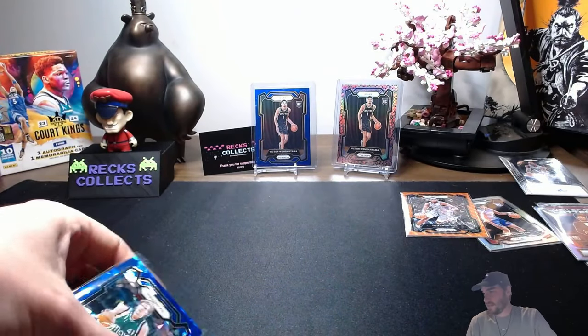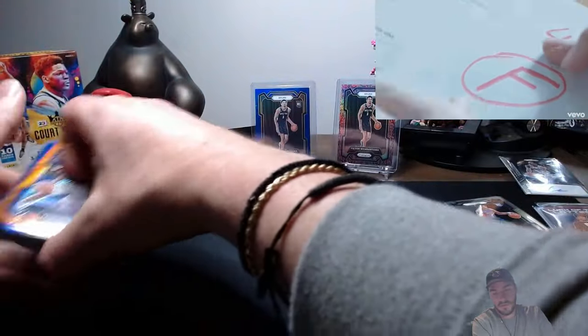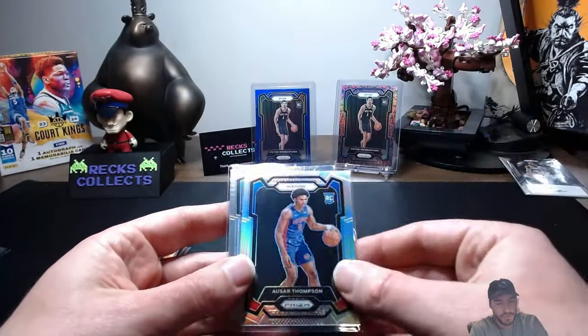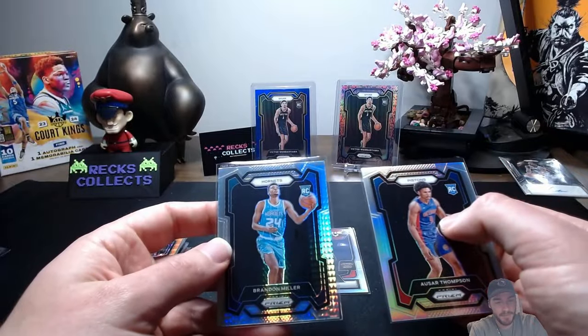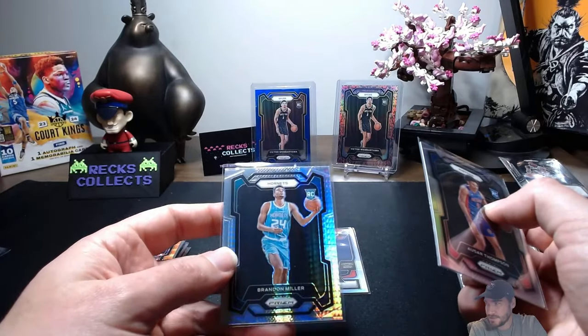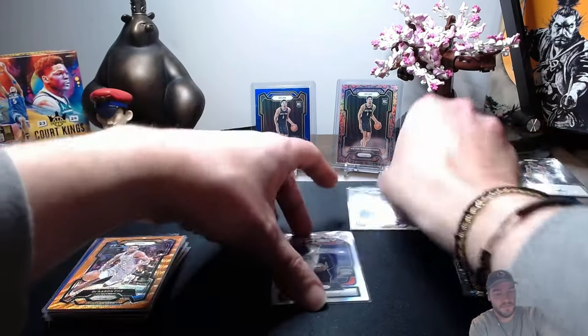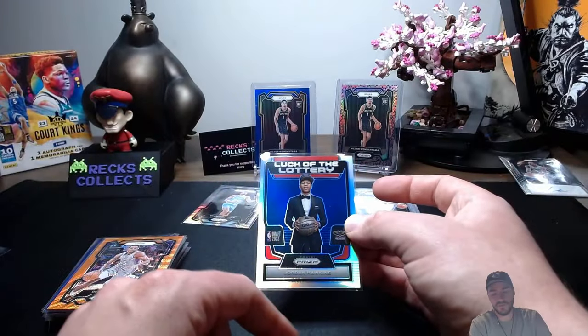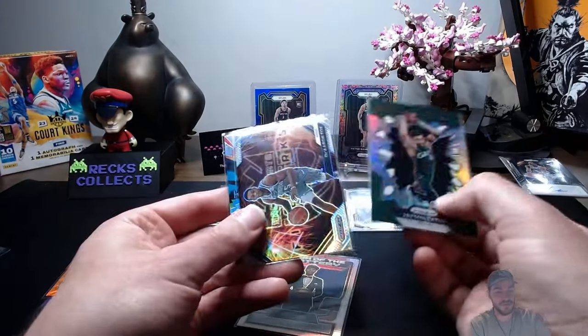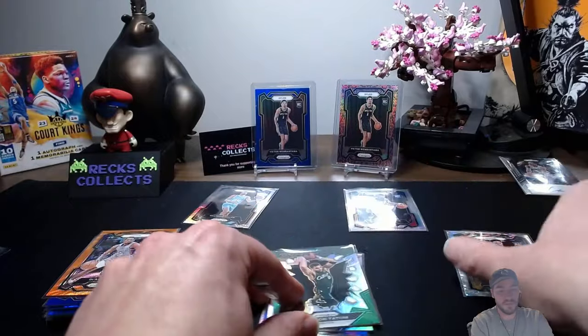Let's go over the highlights, if we can call any of these highlights. We got the Maxwell Lewis Pulsar rookie card, the Ashur Thompson Silver, and then the Brandon Miller Hyper Prism — which honestly is probably the best card out of spending $2,000, just because I think he's going to be good. We also got the Luck of the Lottery Silver insert, Jordan Hawkins, and these were the other silver inserts pulled in this particular box.